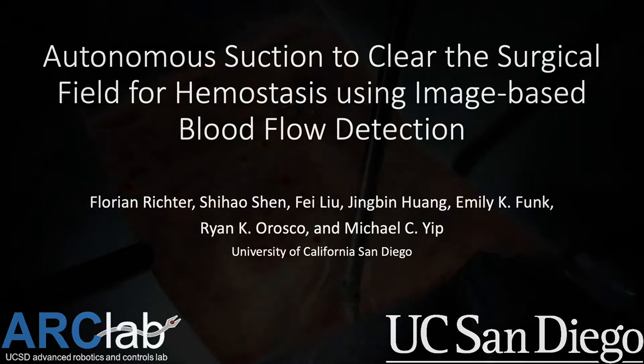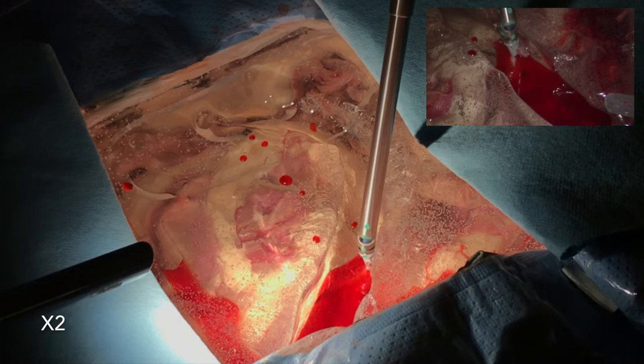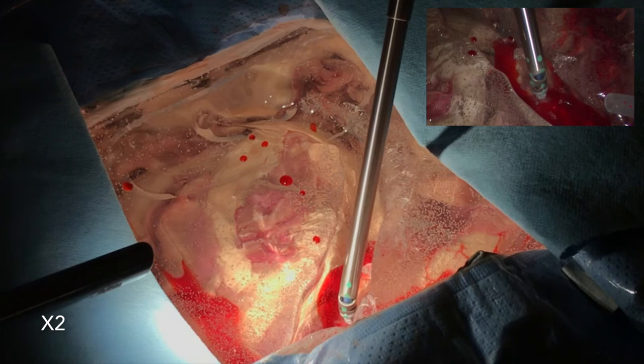We present the first autonomous solution for robotic suction tools to clear the surgical field for hemostasis using an image-based blood flow detection program. Vessel ruptures can occur at any point during a surgery and require an immediate reaction. The first step in this incident is clearing the surgical field of the flowing blood, which is a surgical task we present an automated solution for.